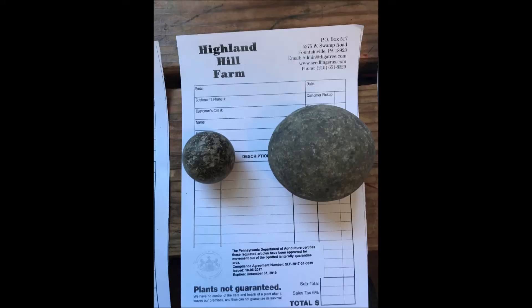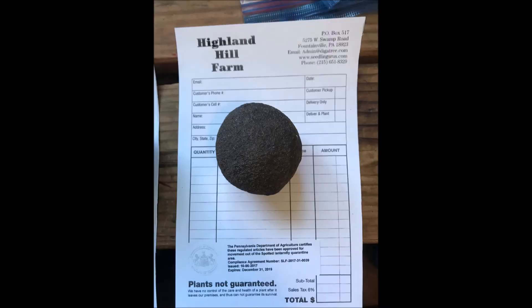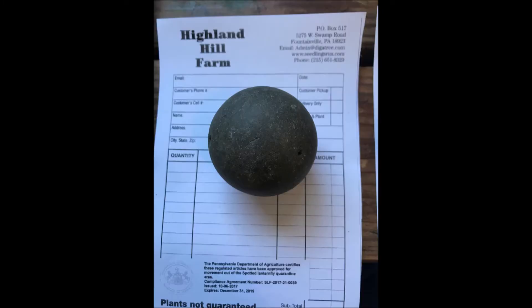We're located on Route 313 in Fountainville, PA, and we do deliver and plant trees and shrubs we grow in New Jersey and Pennsylvania.